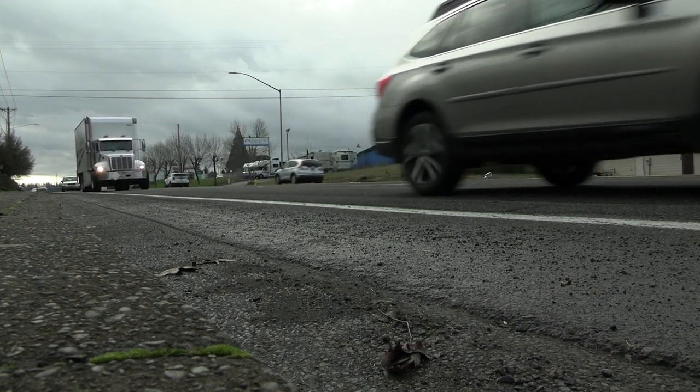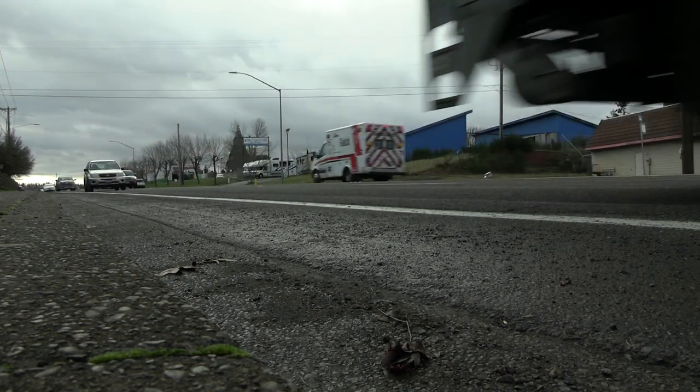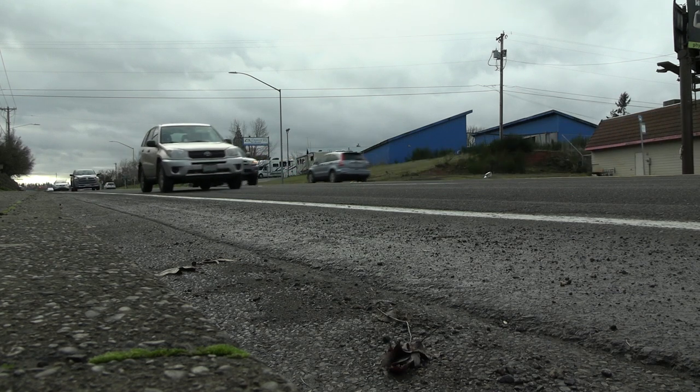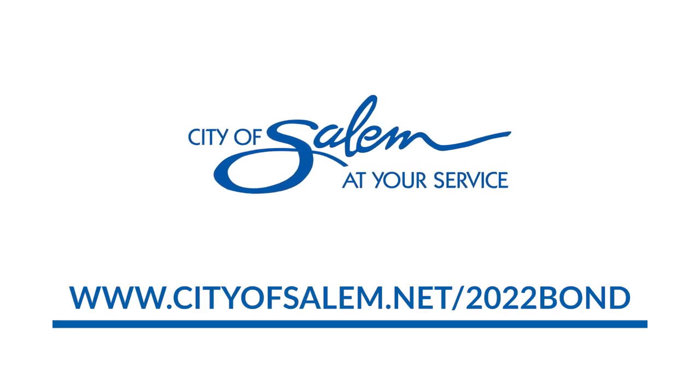And when do we expect those to begin? Probably not this summer but the following summer — summer of 2024. That's fantastic. Thank you Mark for talking with me today about this really important and exciting project. It's not very often we get a bond pass, so I like to get out and highlight these projects. If you want more information, go to cityofsalem.net/2022bond.